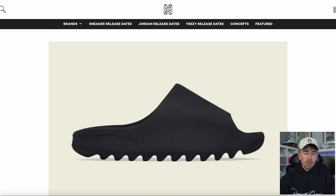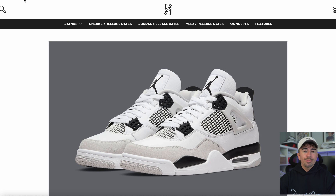Let's start with Yeezy Slides — we had the restock of the Ochre, the Green Glow, and the Pure. Did you manage to get any? From what I understand, a lot of people managed to get these slides, so it does seem like Yeezy brand has just pumped the stock ready for summertime so everybody can have a pair.